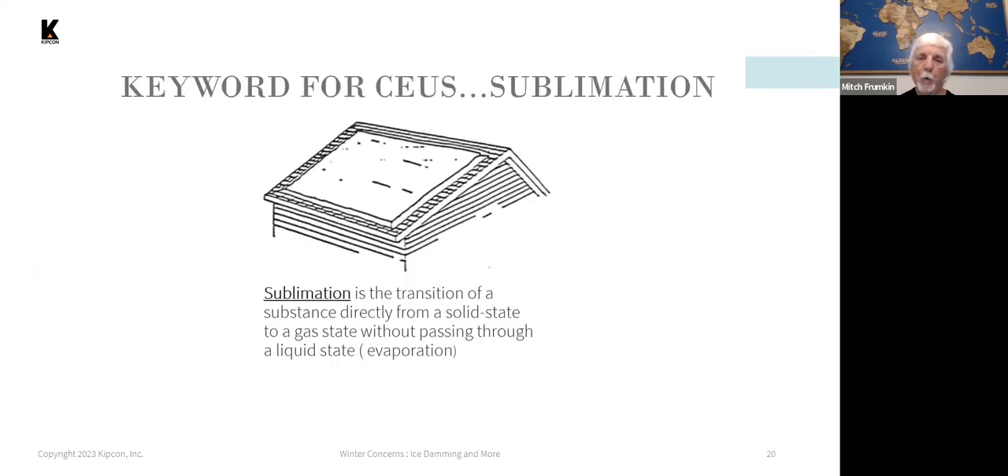The keyword for continuing education credits is sublimation. Sublimation is basically a solid transitioning to a gas without actually melting. This occurs with snow — often from solar energy — when it's sunny and below freezing, snow doesn't melt but will over time disappear. That's sublimation.